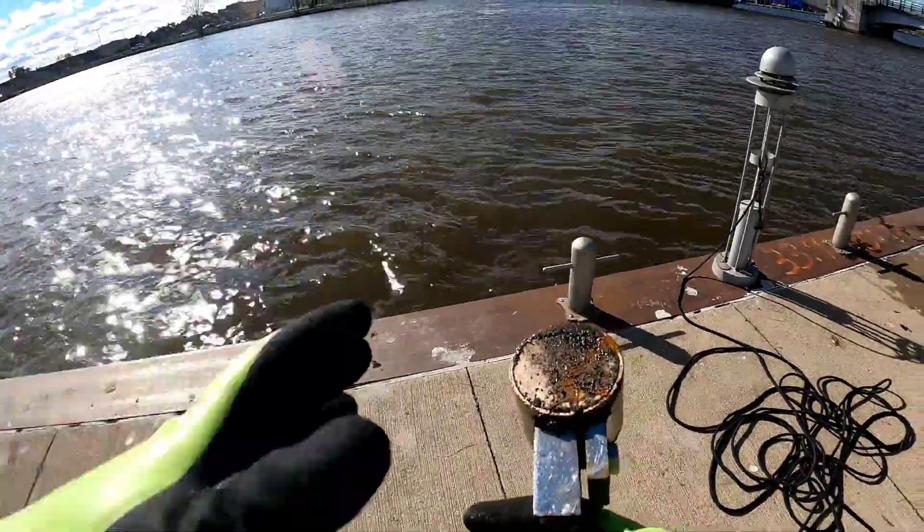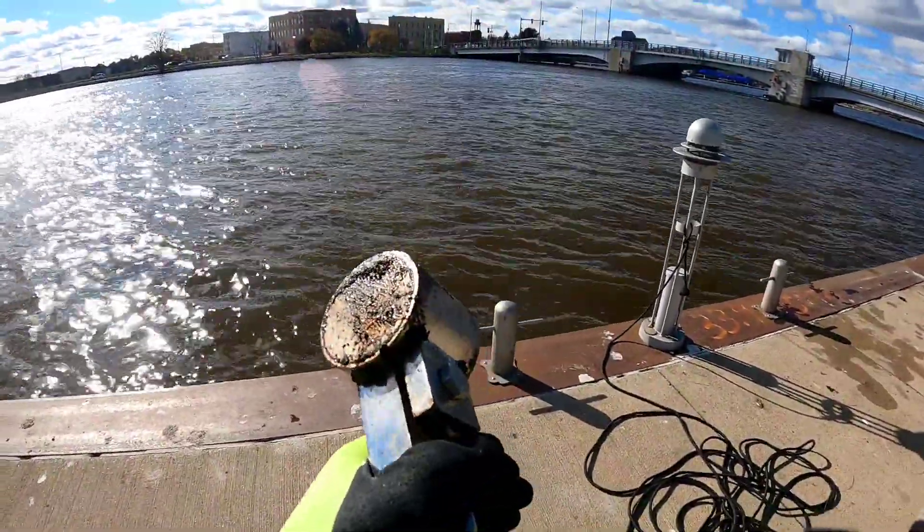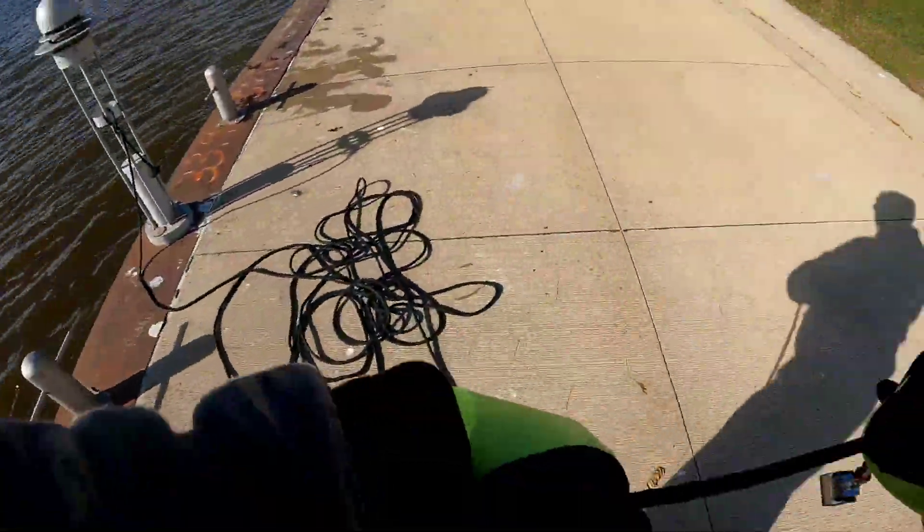Alright guys, first toss with the clamp today. We're gonna see what we can find. I gotta tighten this up a little bit, and I'm gonna throw out and see what we can find. Give her a good heave out there — we're gonna see what we find.